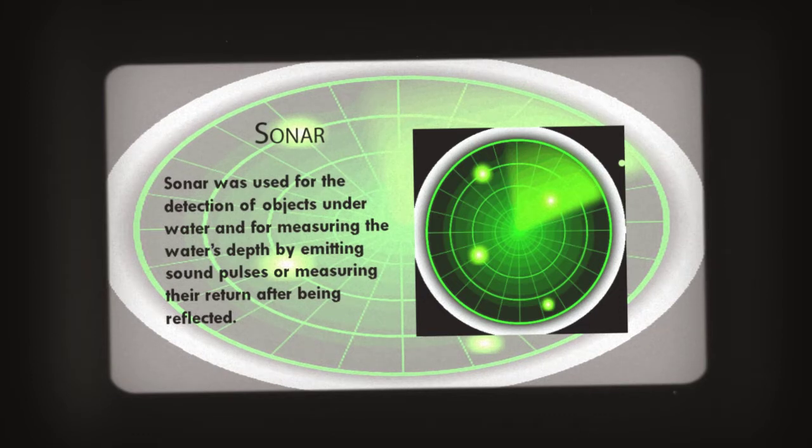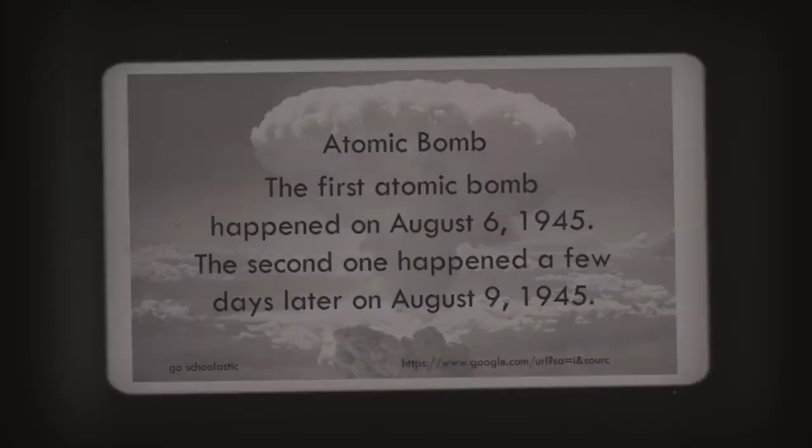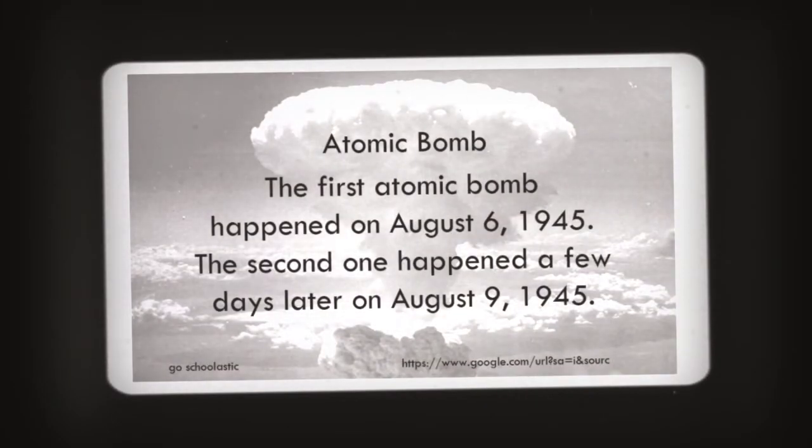Sonar is used for the detection of objects under water and for measuring water depth by emitting sound pulses and measuring the return after being reflected. Radar: a radar antenna transmits radio frequency energy focused into a beam, which is made to scan a wide area. The first atomic bomb was dropped on August 6th, 1945, and the second one happened a few days later on August 9th, 1945.